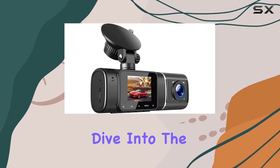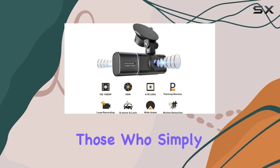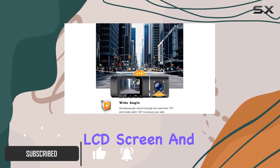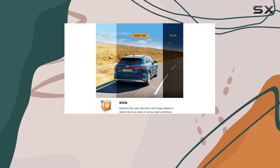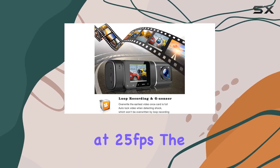Today we're taking a deep dive into the dual dash cam with IR night vision, a product that promises a lot especially for drivers of taxis or those who simply want an extra layer of security while on the road. This device features a 1.5 inch LCD screen and records with the front camera at 1920x1080p at 30 frames per second and an inside camera at 1080x720p at 25 frames per second.